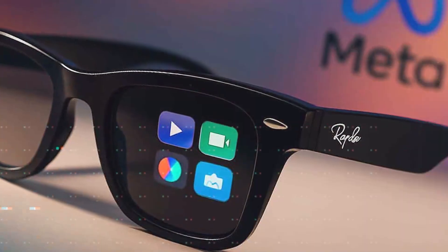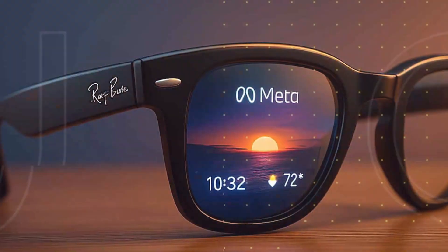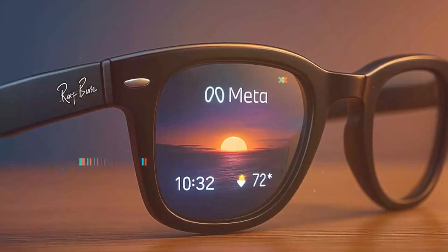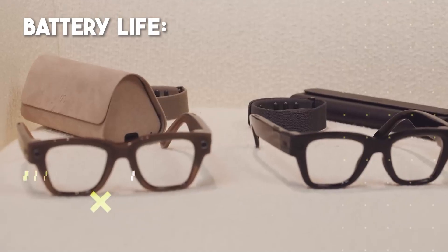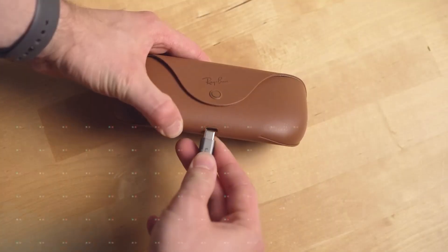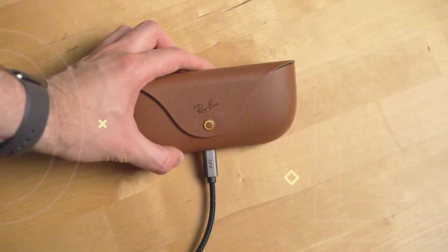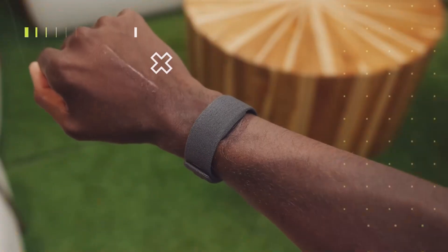Camera and audio upgrades perform even in very bright environments. Refresh rate is up to 90 hertz, though content usually runs at approximately 30 hertz. Battery life is about 6 hours of mixed usage for the glasses themselves. The charging case adds extra usage, and the neural band has about 18 hours of battery life.